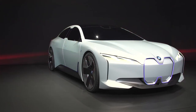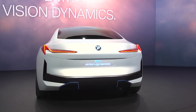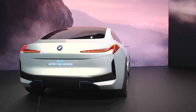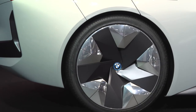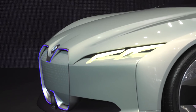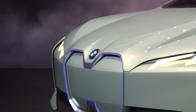Behind me is the BMW iVision Dynamics concept, which I think is rather good actually. It's obviously somewhere in the future, but it could be the i5 of 2021 or something like that. It's got a 373-mile range, which sounds pretty good to me, and 0-60 in around about four seconds. I think it's a very good-looking thing. It's designed to take on Tesla. The only thing I'm not quite sure about is the kidney grille at the front — they've sort of fused them together, and I don't think it really works.